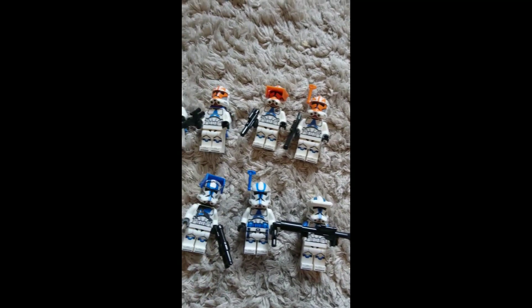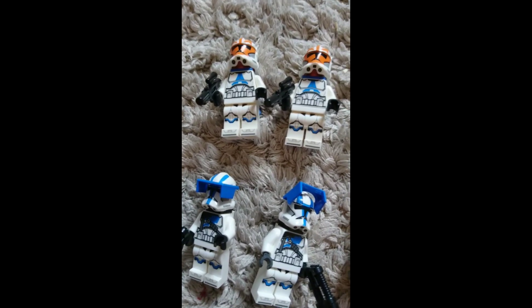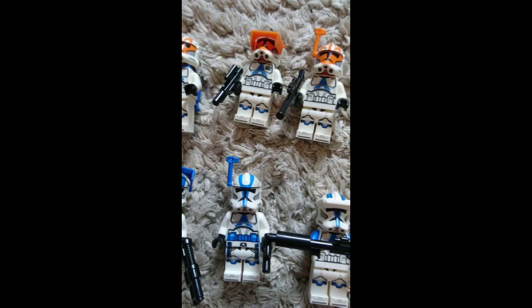The minifigures are pretty identical and I can't really decide which ones are better — they're both really, really good.